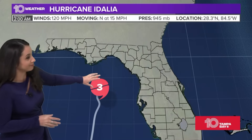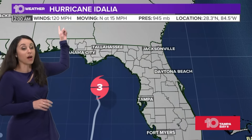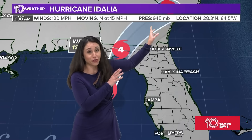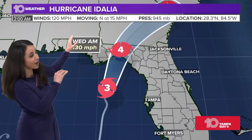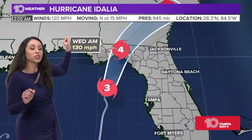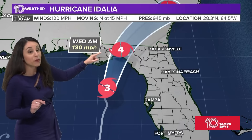There it is — Category Three hurricane. We officially have it as of the two o'clock update. This is originally 110 mile per hour maximum sustained wind speeds. We saw not only the pressure drop significantly — we're talking 945 millibars. Now that is a significant drop in pressure. Then you have these winds bumping up to 120 miles per hour. Once the maximum sustained wind speeds get to 130, that actually takes us to a Category Four storm.